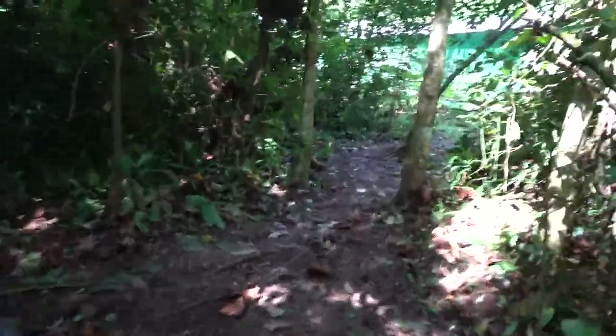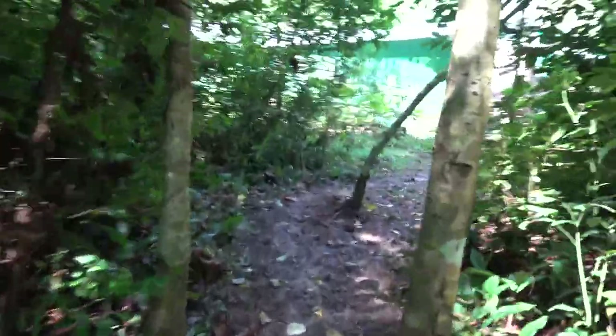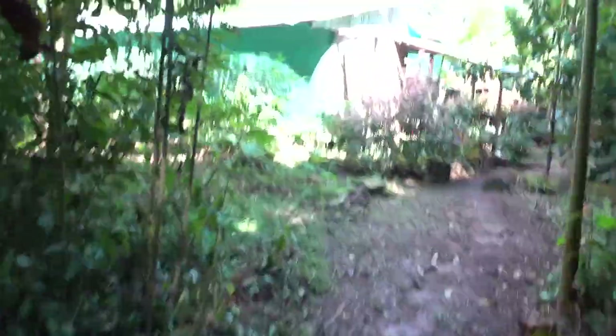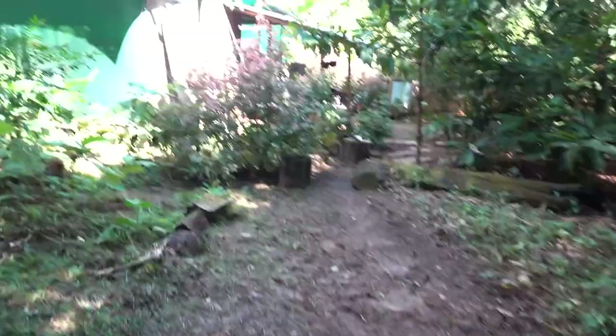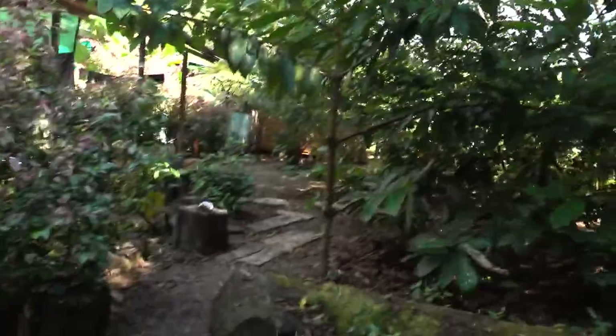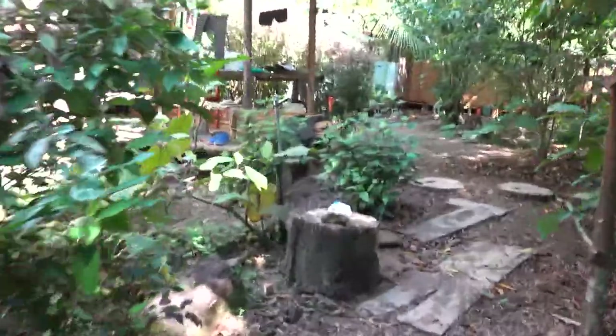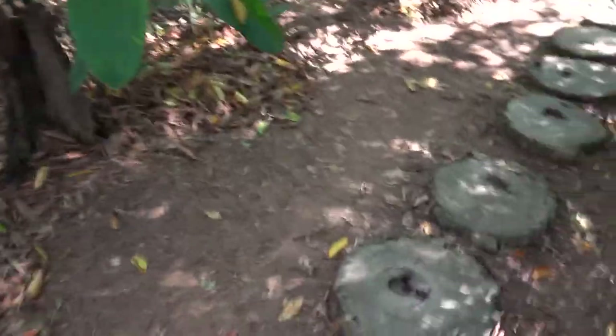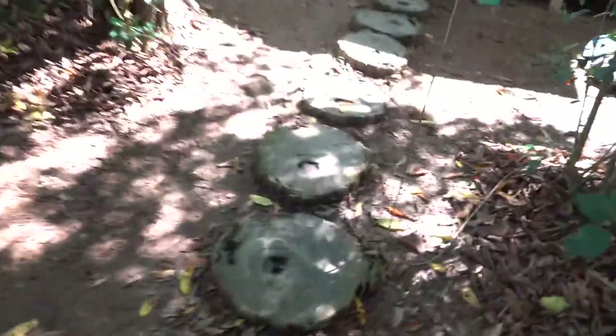Right now the generator is on — that's what you're hearing, it's pretty loud. It's usually on between maybe one to four hours a day depending on how the solar is looking. Right now it's beautiful and sunny, so we've got some things hooked up to solar and some things hooked up to the generator. The generator also keeps the refrigerator cold, so that has to come on for at least an hour or two during the day.